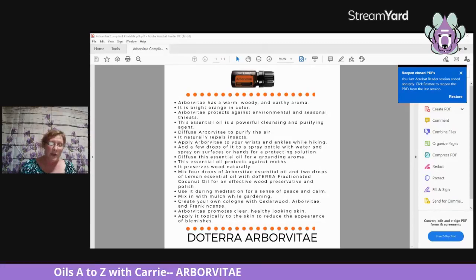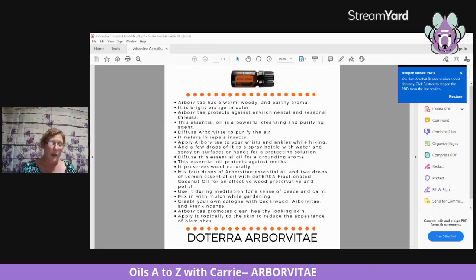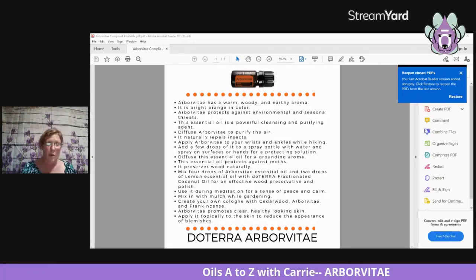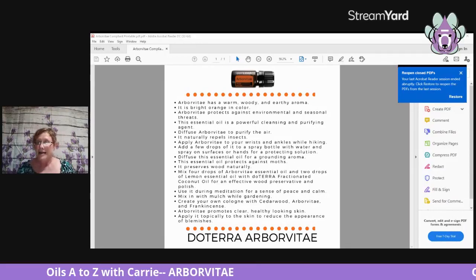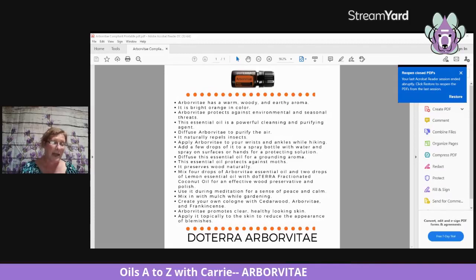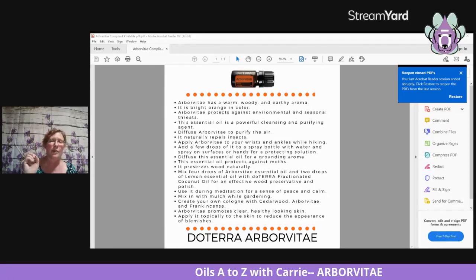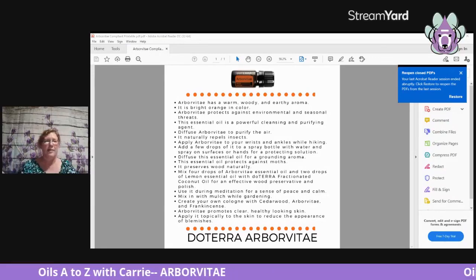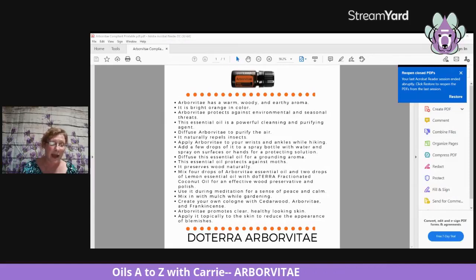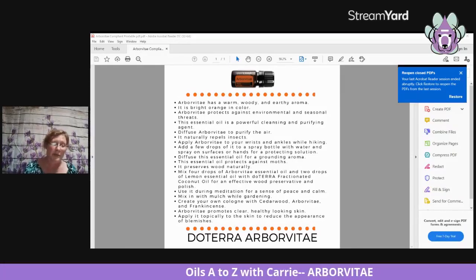Arborvitae protects against environmental and seasonal threats — I'm going to have to learn more about this one. This essential oil is a powerful cleansing and purifying agent. You can diffuse it to purify the air. It naturally repels insects, so apply it to your wrists and ankles while hiking. You can also add a few drops to a spray bottle with water and spray on surfaces or your hands for a protective solution.